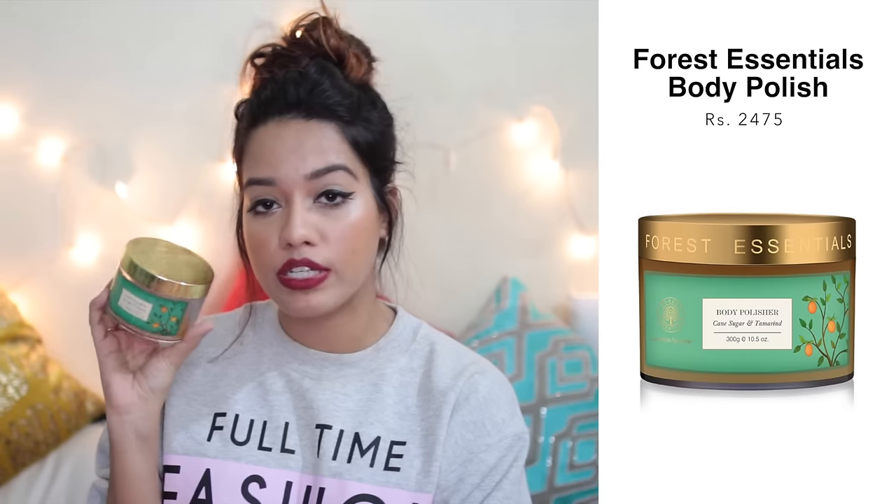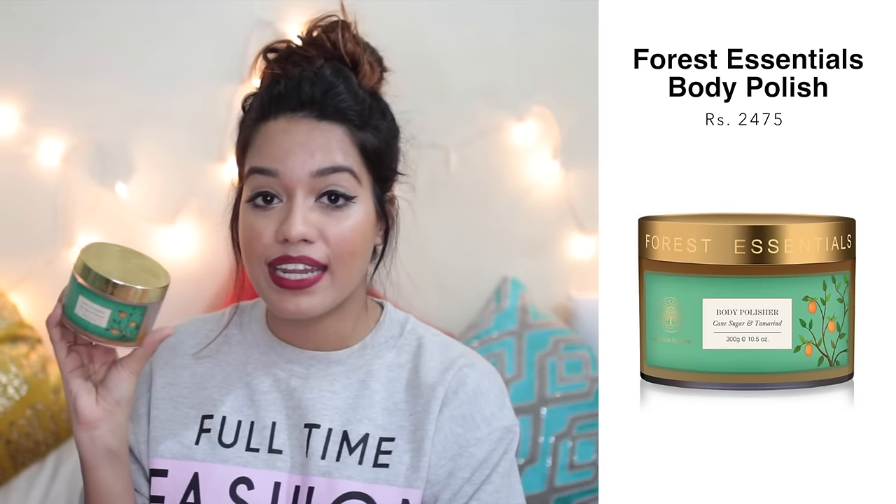Then I have a few products from Forest Essentials, which I absolutely love. This is the Cane Sugar and Tamarind Body Polish — it removes tan like no other. If you use it on one hand and compare it to the other, you can literally see the difference in skin color because it removes dead skin and tan so effectively. It comes with an oil and has granulated sugar you rub on your body. The smell can be a hit or miss, but the product is amazing. A little expensive but totally worth it and lasts a really long time.